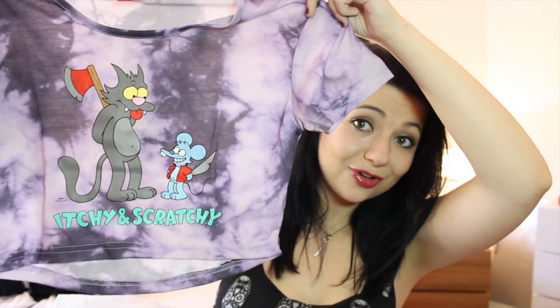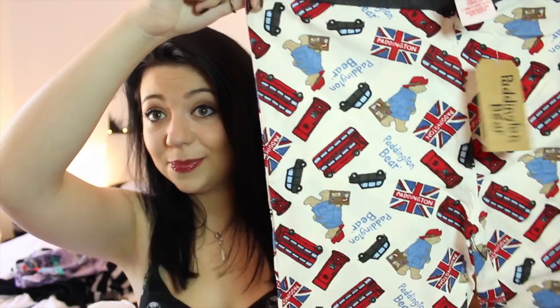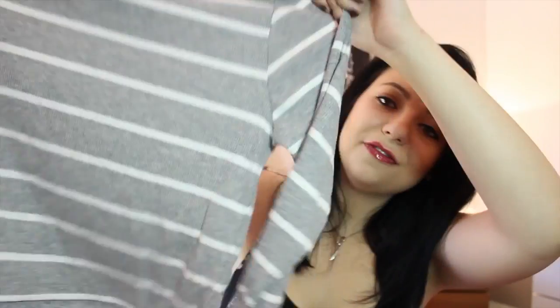I got this watch for four pounds — it's got a little elephant on it and I love the leather straps. Clothes-wise I got myself this hoodie for three pounds, just stripes. Then I got this crop top with Itchy and Scratchy on it for three pounds — massive Simpsons fan. Then these pajama pants with Paddington Bear on them for eight pounds. I also picked up this really tight shirt for five pounds and some tights that look like socks for three pounds, plus some knee-high socks with little stripes for four pounds.